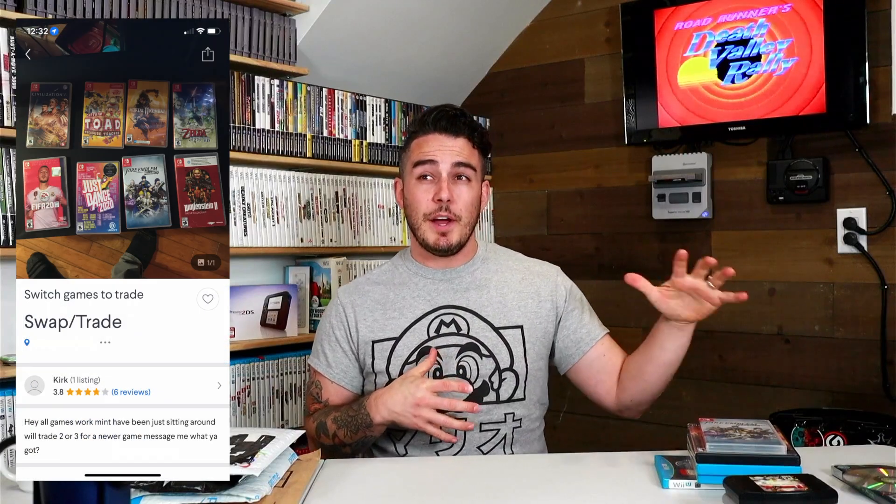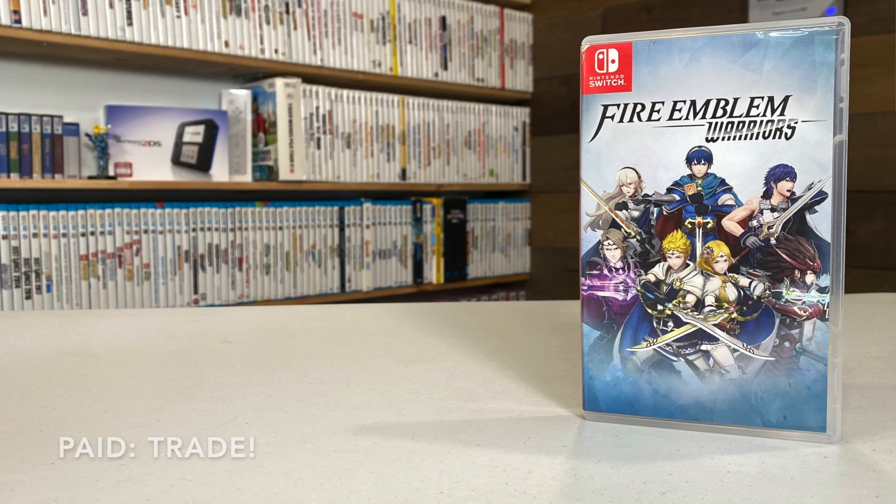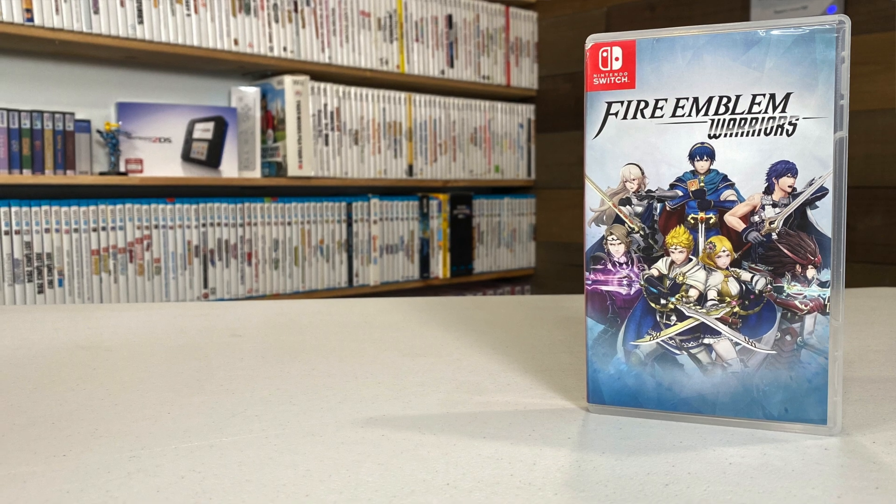For the next one, I did a trade, and I'm always stoked to do this locally on Facebook Marketplace. A guy had a listing for some Switch games saying he wanted to trade for other Switch games. I didn't have this copy of Fire Emblem Warriors for Switch, and I had an extra copy of Penny Punching Princess since I'd picked it up not realizing I already had it. It was a really good trade and I'm stoked to add this one to the collection.